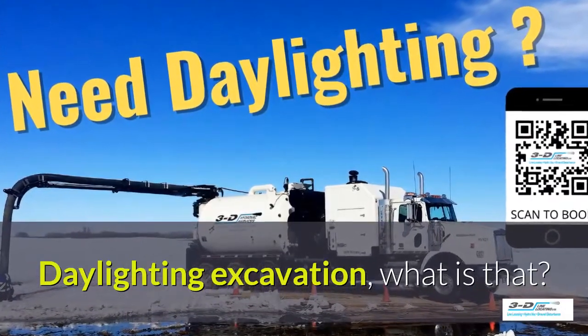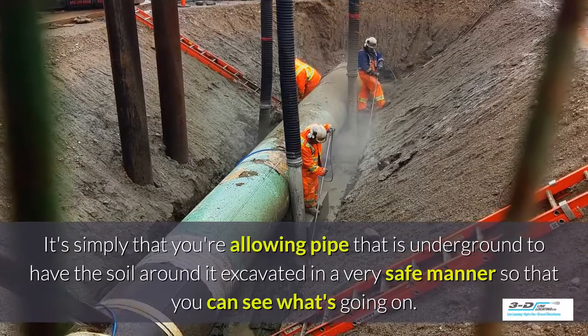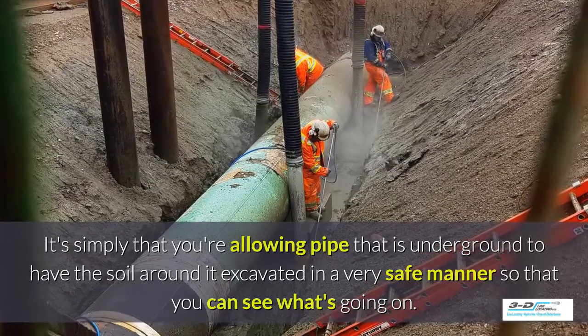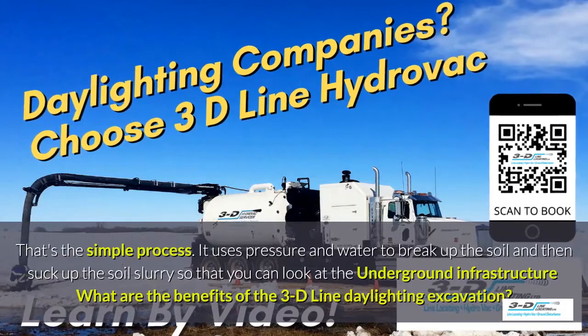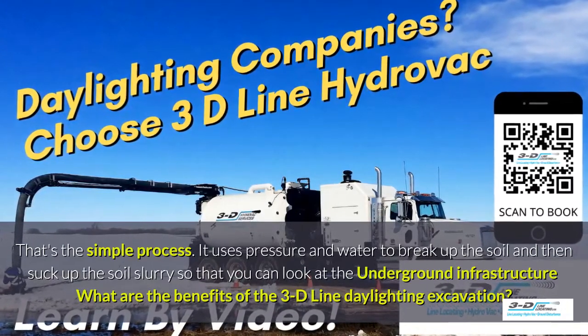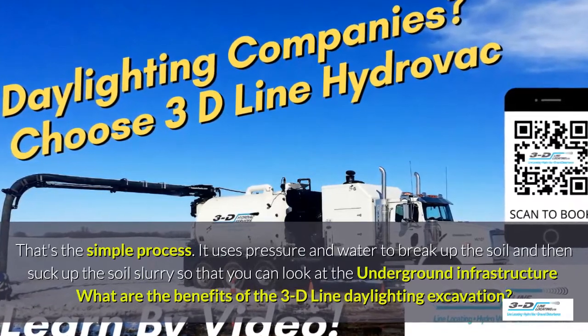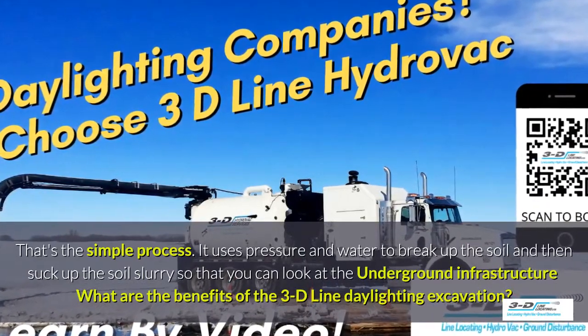Daylighting excavation — what is that? It's simply that you're allowing the area around pipe that is underground to have the soil around it excavated in a very safe manner so you can see what's going on. That's the simple process. It uses pressure and water to break up the soil and then suck up the soil slurry so that you can look at the underground infrastructure.